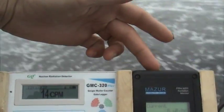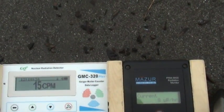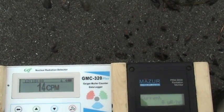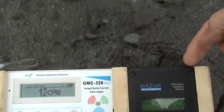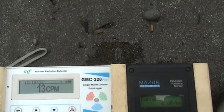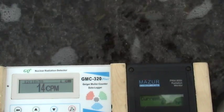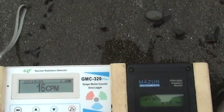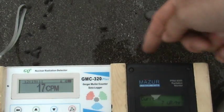8 microroentgens and 14 counts per minute. We're at the water's edge here. So fresh water deposited, full of uranium, right? All that Fukushima radiation is just there right on that sand right now, right? We're currently at 8 microroentgens, 12 counts per minute. Activating it again: 6 microroentgens, 15 counts per minute. Here comes the bigger wave — 7 microroentgens, 17 counts per minute.